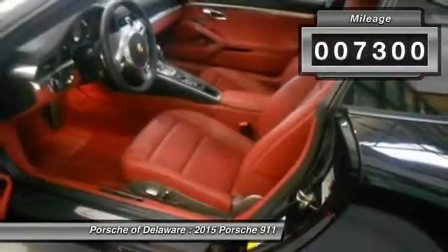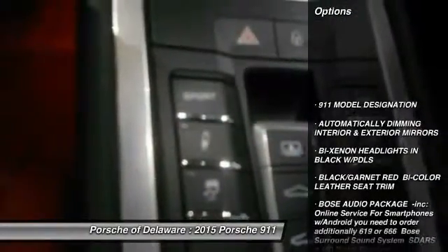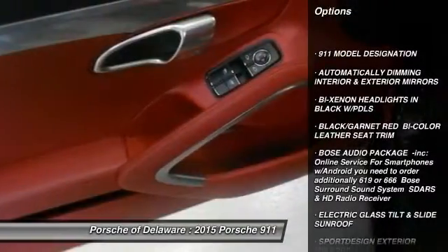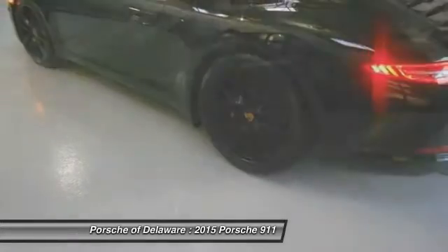This vehicle has less than 8,000 miles. Here are some of this vehicle's great options: traction control, navigation system, keyless entry, anti-lock braking system, power passenger seat, stability control, leather wrapped steering wheel.